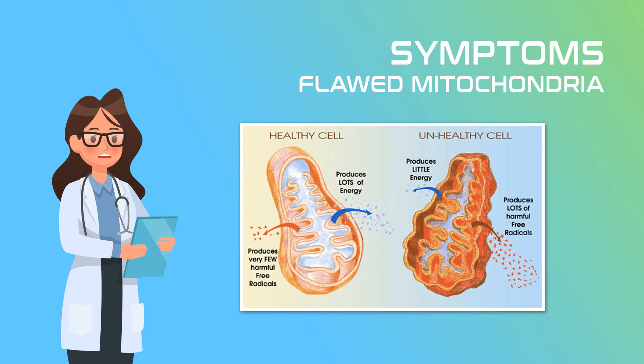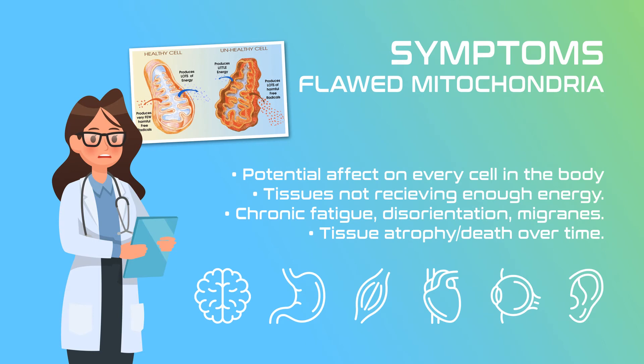Individuals suffering from MELAS have flawed mitochondria that are unable to efficiently use oxygen or provide enough energy for the cells, which leads to chronic dysfunction of cells all over the body. This causes serious damage over time. Additionally, a waste product produced by the mitochondria is considered a free radical. In cases of MELAS syndrome, the process of using oxygen to break down energy from food is impaired, and on the most basic scale it simply means that the cells are not receiving enough energy. The first presenting symptoms are usually chronic fatigue, disorientation, and frequent migraines. Over time these starving cells can lead to tissue death.